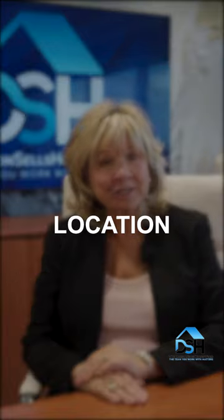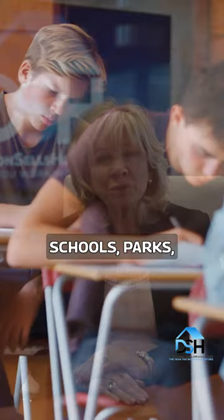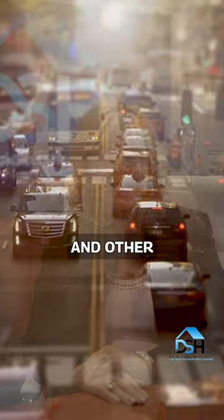You will need to consider these five things when pricing your home. One: location. Consider local amenities, schools, parks, transportation, and other factors.